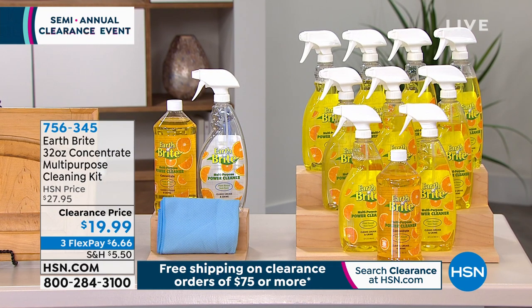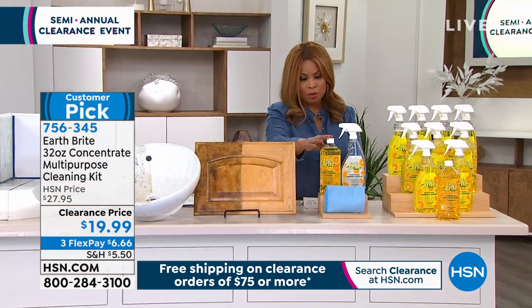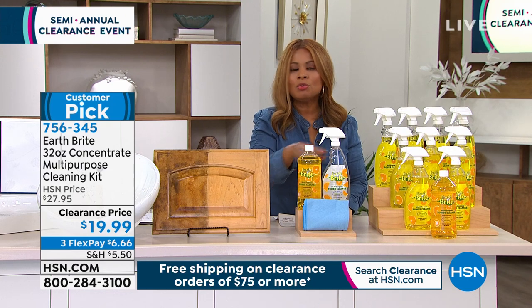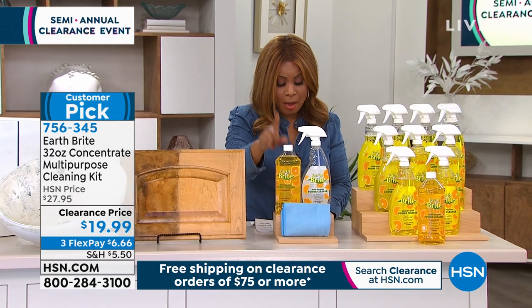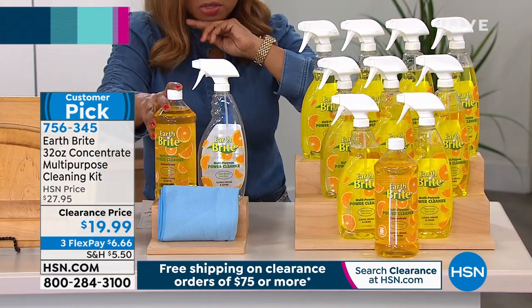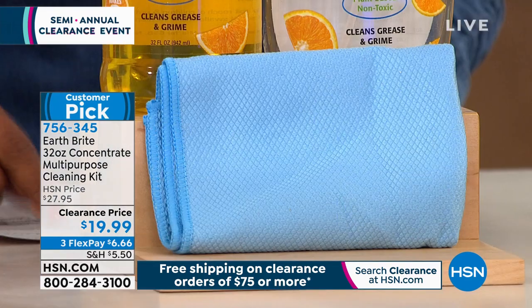We've got our EarthBright concentrate multi-purpose cleaning kit. You're getting one full 32-ounce bottle of the EarthBright — an all-purpose cleaner for everything from patio furniture to tile in your bathroom, kitchen sinks, even inside the oven. We're also giving you a spray bottle. A little bit goes a long way, and this one bottle will yield all of these bottles.